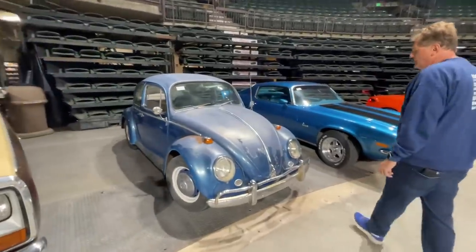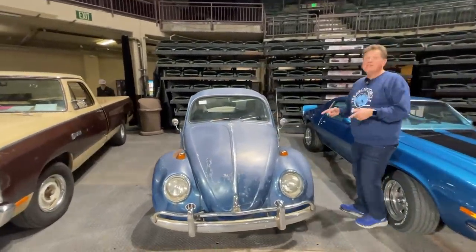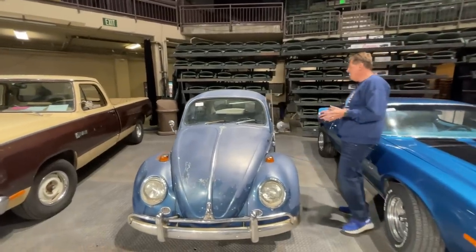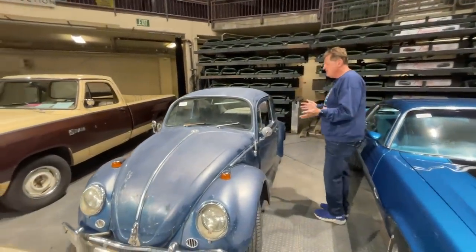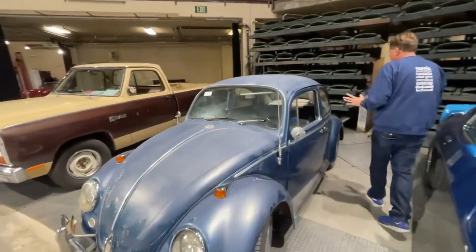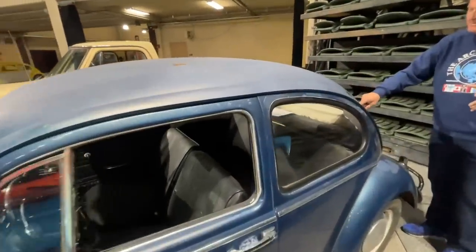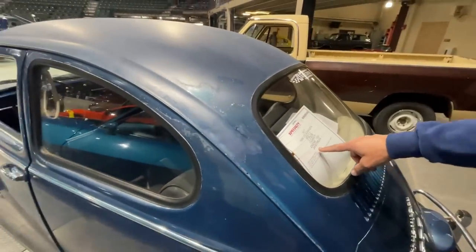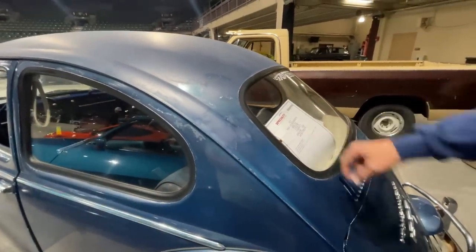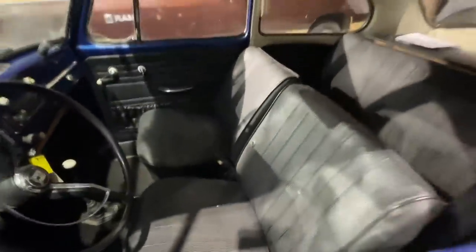Now this one is special because Tommy has a thing for Volkswagen — this is a 1966 survivor Beetle. You're getting a much quieter exhaust note than the C8, and it's pretty much all original. It's got a 1600cc engine and 24,343 miles. Holy cow — that's pretty low. The inside looks really nice actually, for an original car this old.